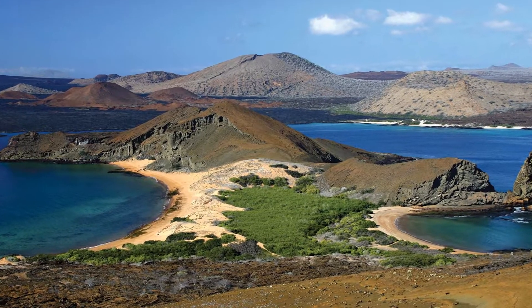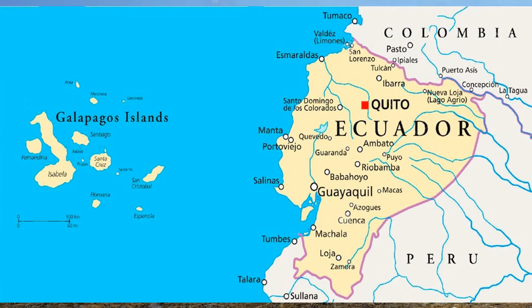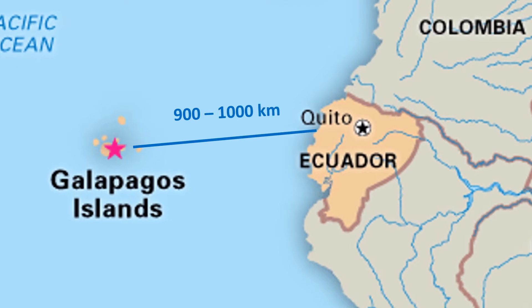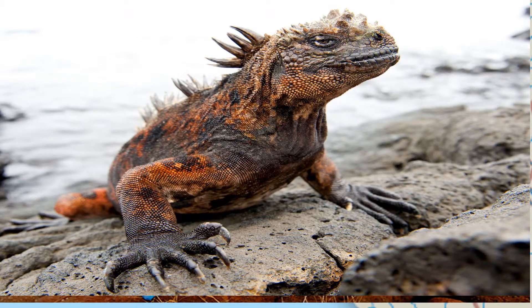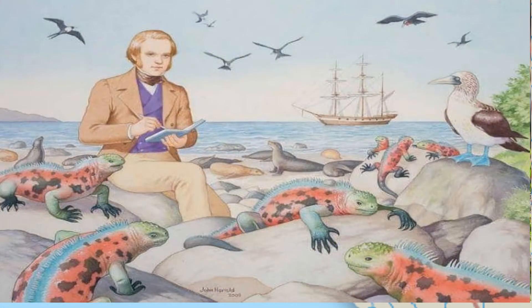The Galapagos Islands are part of Ecuador — an archipelago of volcanic islands distributed on either side of the equator in the Pacific Ocean, about 900 kilometers west of continental Ecuador. The islands are known for their large number of endemic species studied by Charles Darwin, whose observations contributed to the inception of Darwin's theory of evolution by natural selection.